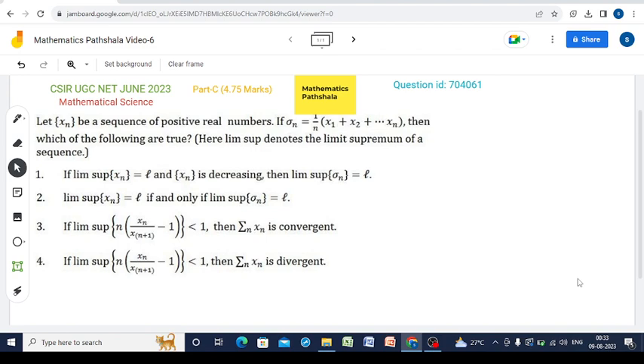Option 1 says that if lim sup xn equals l and xn is decreasing, then lim sup sigma_n equals l. Option 2 says that lim sup xn equals l if and only if lim sup sigma_n equals l. Option 3 says that if lim sup of n times (xn / x_{n+1} minus 1) is less than 1, then the summation of xn is convergent. Option 4 says that if lim sup of n times (xn / x_{n+1} minus 1) is less than 1, then summation xn is divergent.